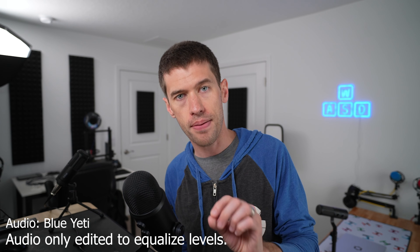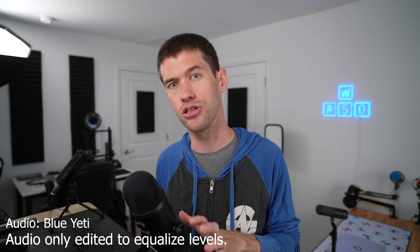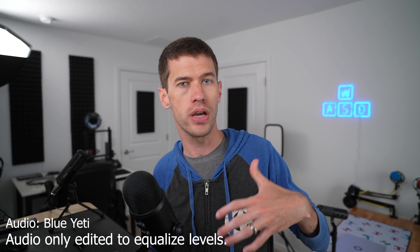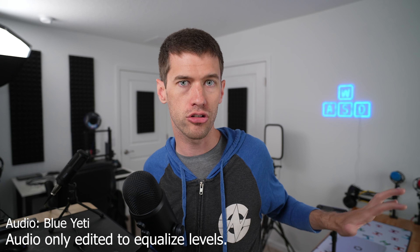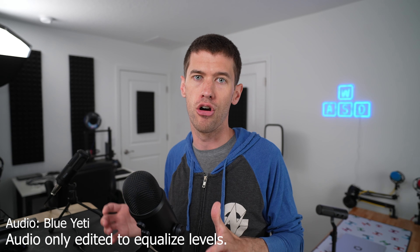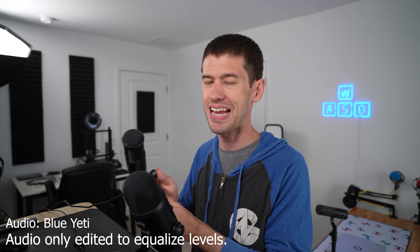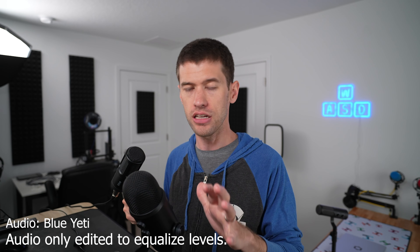I'm going to use dynamic mics to go up against the Yeti, which is a condenser mic. It's my belief that for the vast majority of people doing audio in untreated spaces, dynamic microphones are going to cut out some of that reverb from around the room a little bit better — it's probably the best way to go for most people.